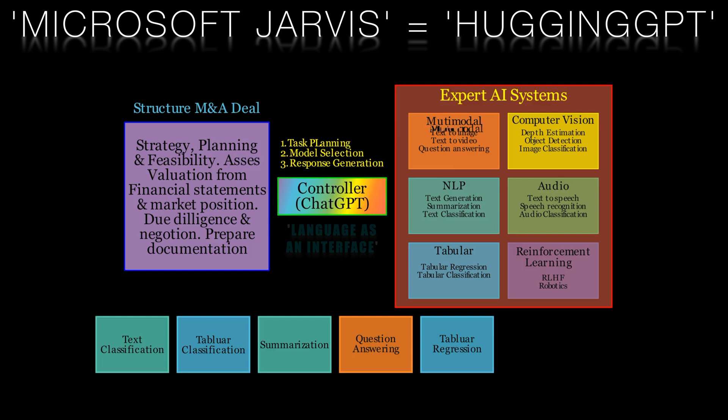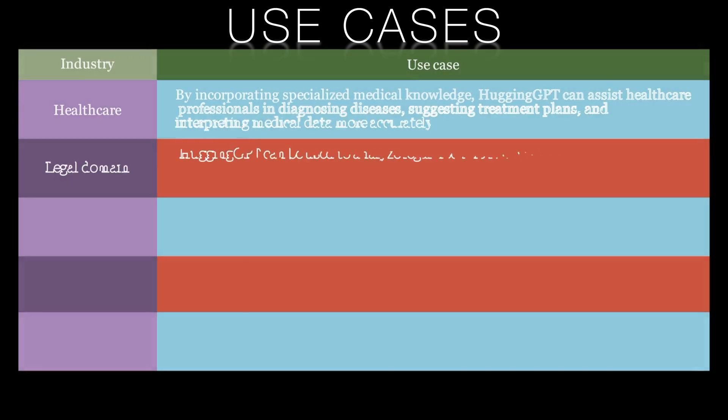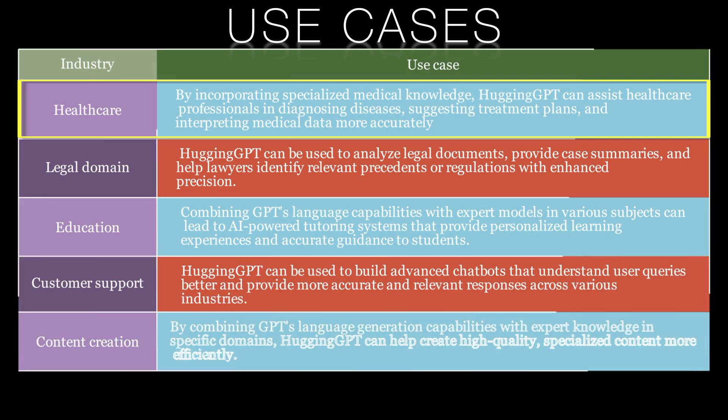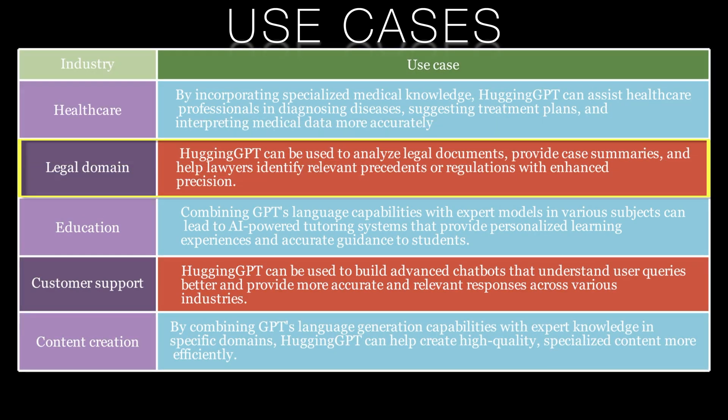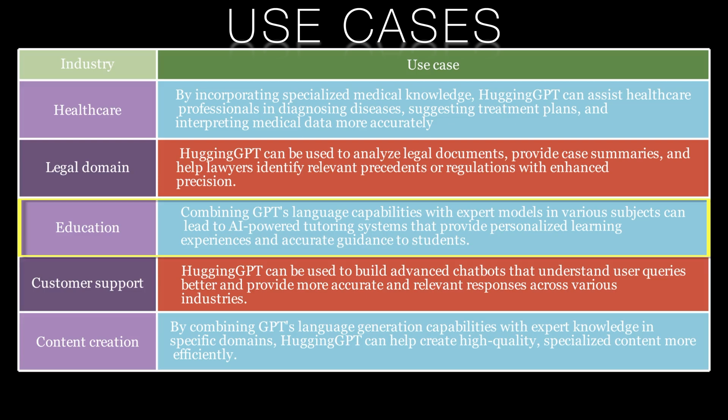Now that we've discussed the benefits of Hugging GPT, or Microsoft Jarvis, let's explore some of the real-world applications where it can make a difference. Here we see examples from healthcare, the legal domain, education, customer support, and content creation.